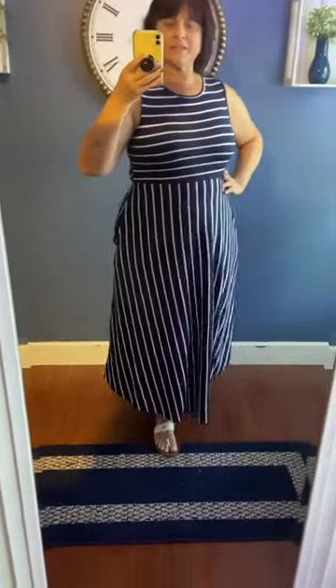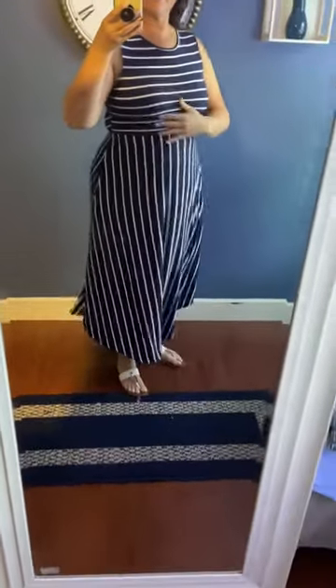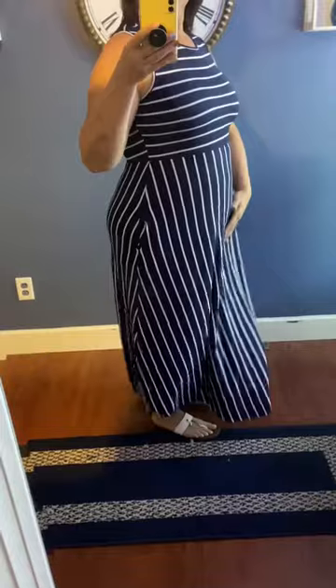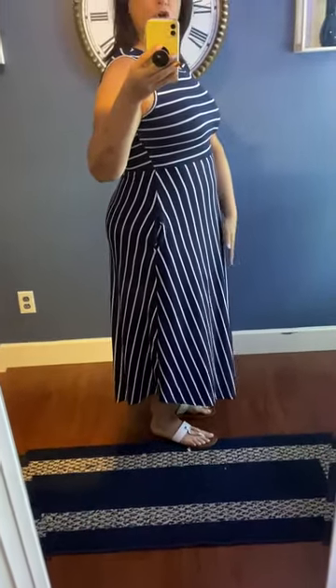Hello ladies, just wanted to show you this nice little dress that I got. It has a nautical kind of print with nice lines going from here down, which I love because it thins it out and makes it look long.